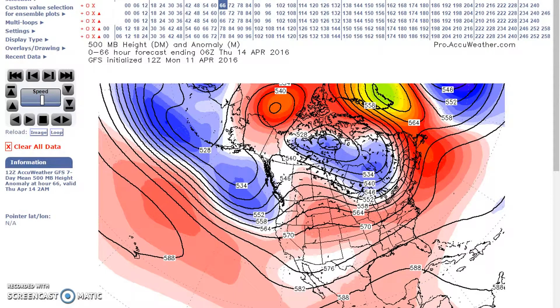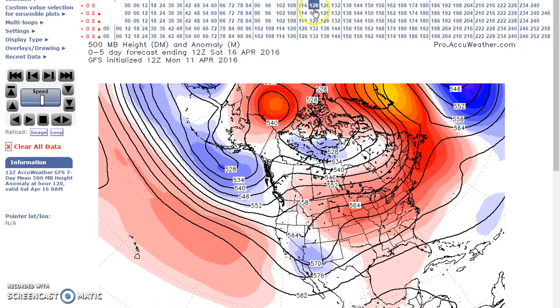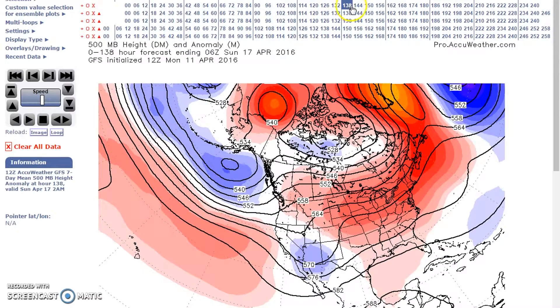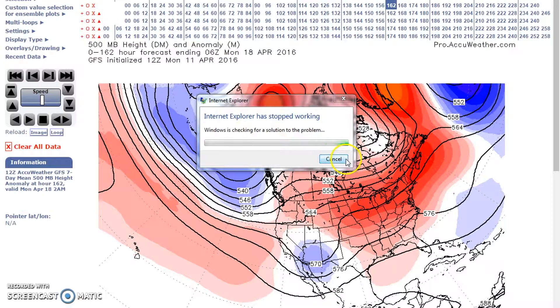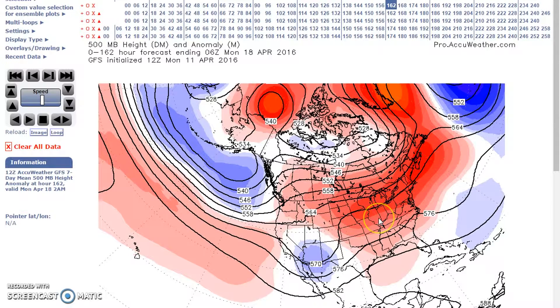Here at the 14th, this is the GFS. Going forward, you can start seeing the upper low in the southwest. By the 18th, we have fairly strong positive height anomalies across much of this area, with a relatively low amplified flow. Active weather is forecast for the plains, the four corners, and then eventually into the Mississippi Valley. An on-shelf flow is forecast in the east to keep temperatures near normal.